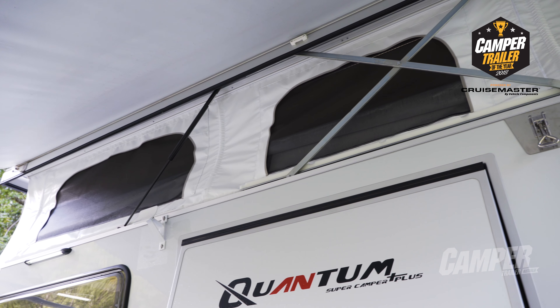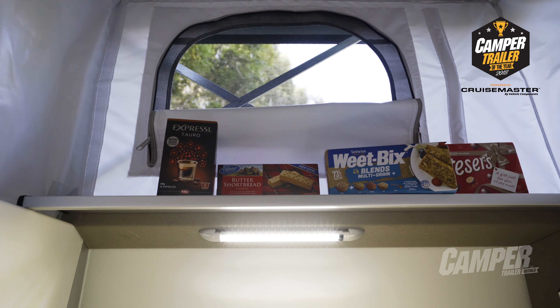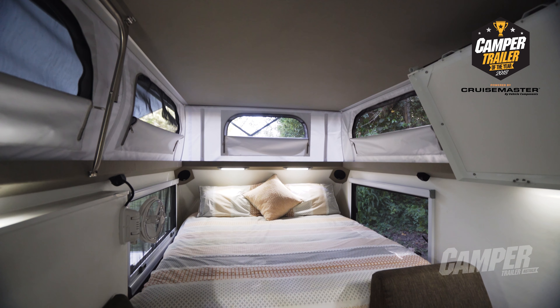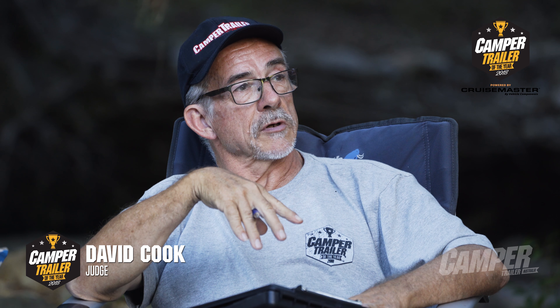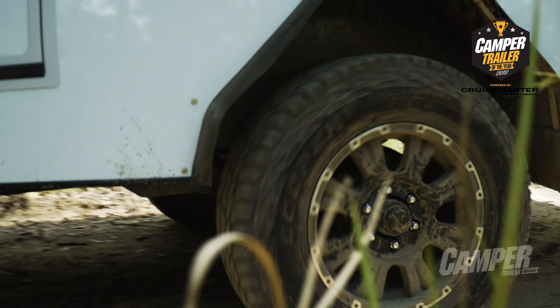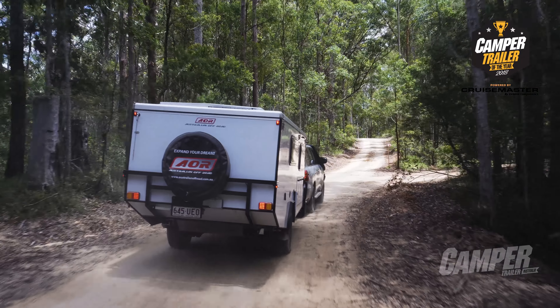Even with the windows completely open on a stinking hot day, you still get fantastic airflow through, which really lowers those internal temperatures — it's really noticeable. If you're parked up somewhere, a stinking hot beach, it's going to be a little slice of heaven inside. This is probably as big as you're going to want on a single axle. It's seven metres long overall, and at $108,000 as we saw it, it's big in price — but you get an awful lot for that.